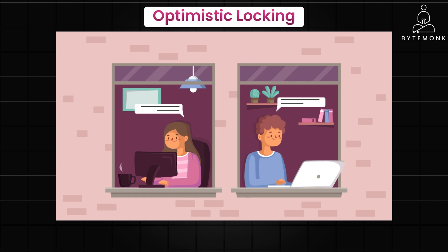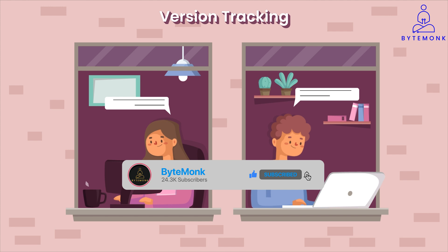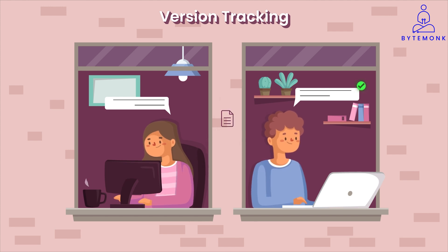Optimistic locking takes a different approach based on trust. It assumes that conflicts — such as two people trying to change the same thing at the same time — are rare. Here is how it works: each time you save a record, like a document or a database row, a version number is associated with it. This could be a simple counter or a timestamp.